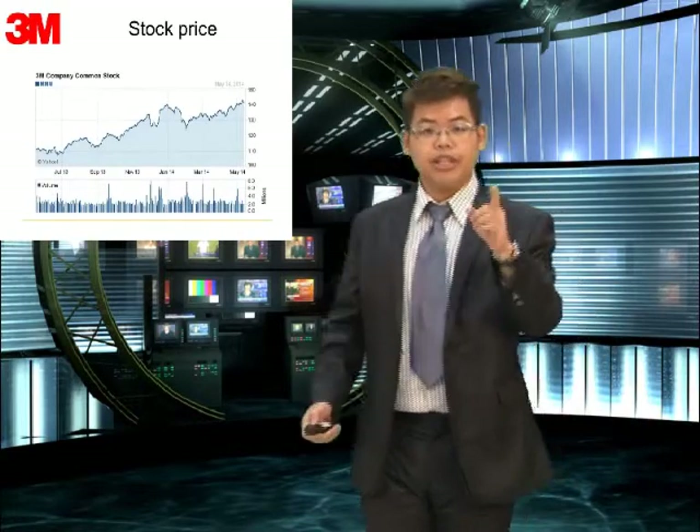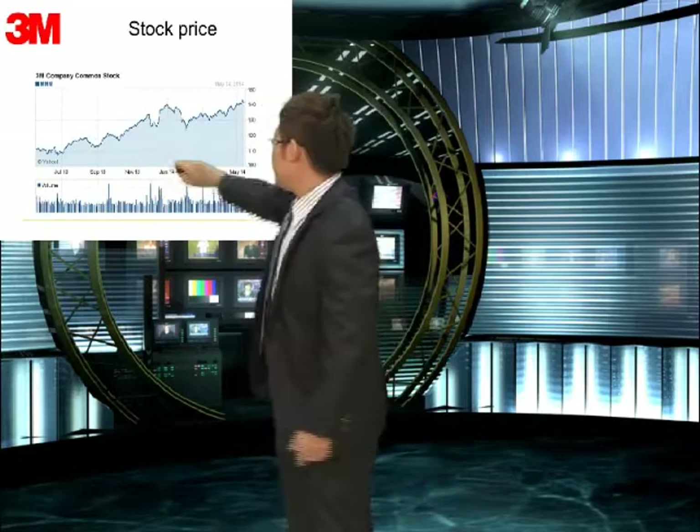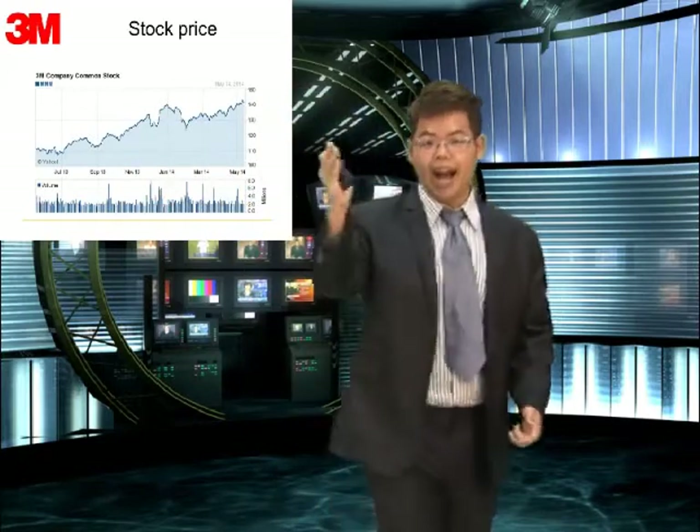So, based on the previous data we showed, what's the result? This growing result means the stock price increases. You can see that in this period it was low, but after small growth, it became high.